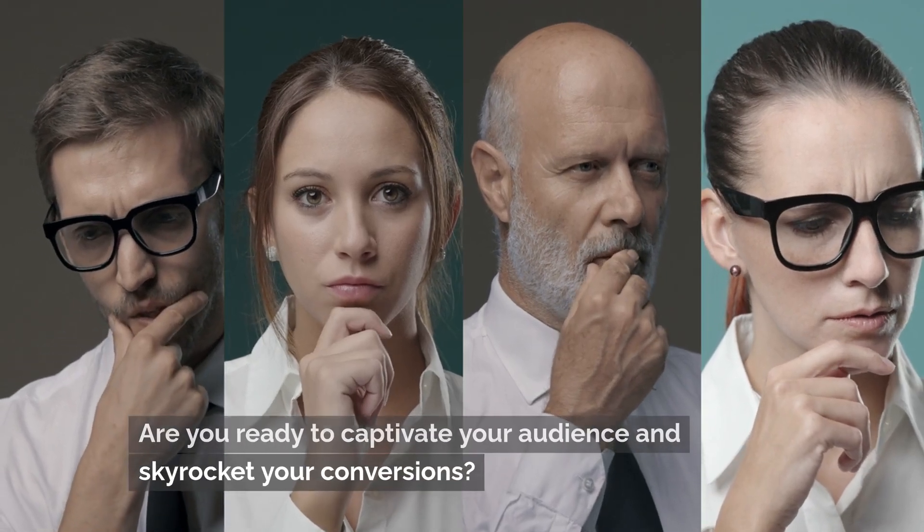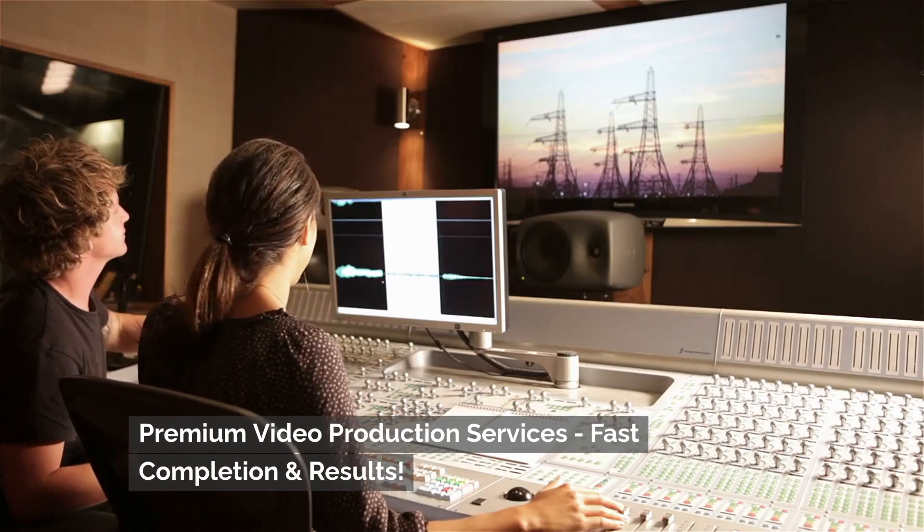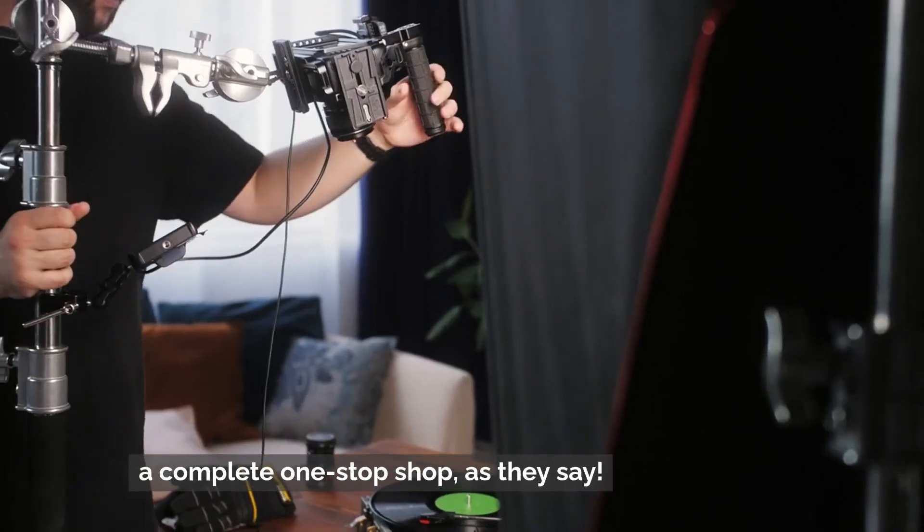Are you ready to captivate your audience and skyrocket your conversions? Look no further. Premium video production services, fast completion and results. A complete one-stop shop.